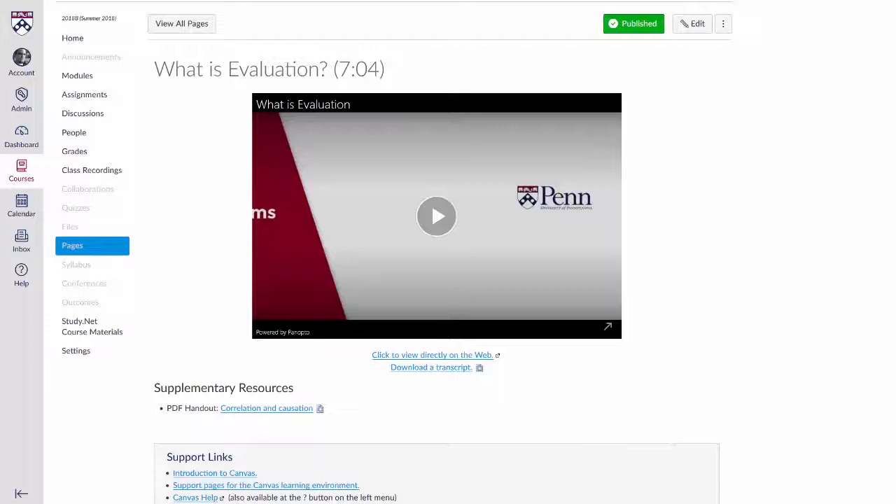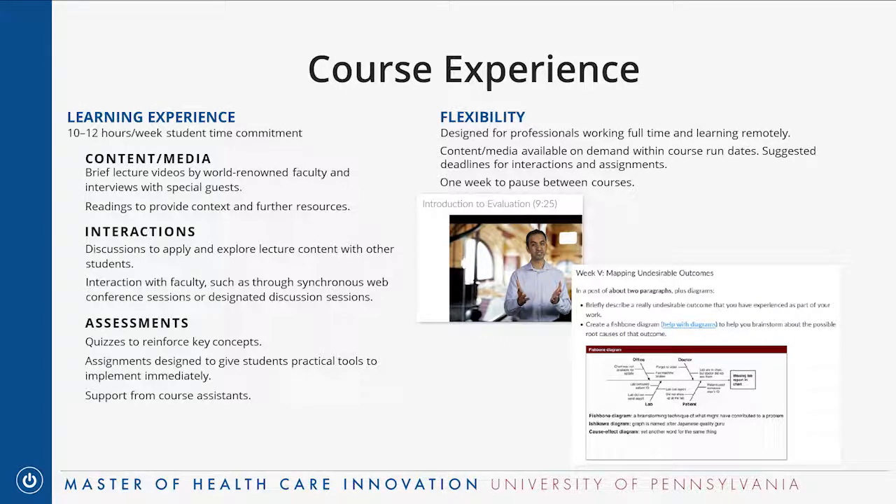Addressing a question about the labs: the labs are short four-week additional classes meant to supplement two courses — healthcare operations and behavioral economics. They are essentially practicums, taking content from the courses and guiding you through a project where you apply that content to a real-world setting. They're not labs in the sense of a physical space — they're labs in the sense of taking ideas from class and doing something with them in a structured way.